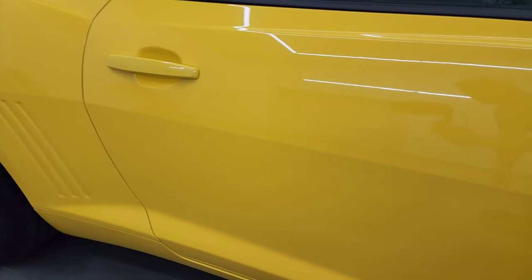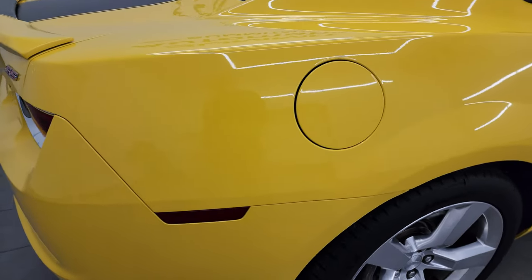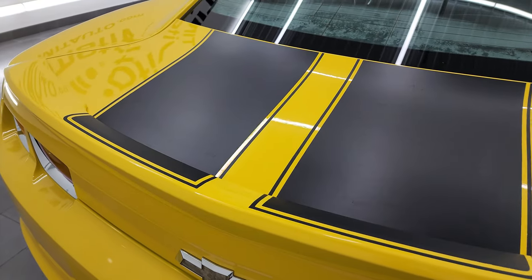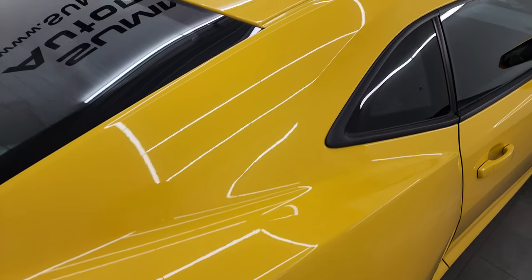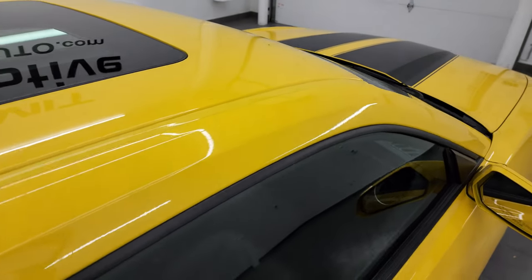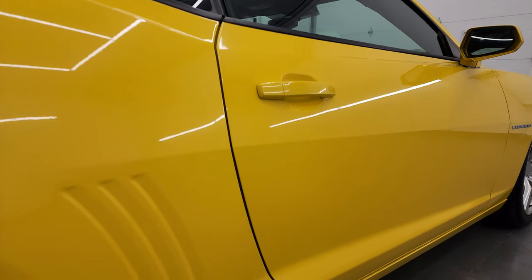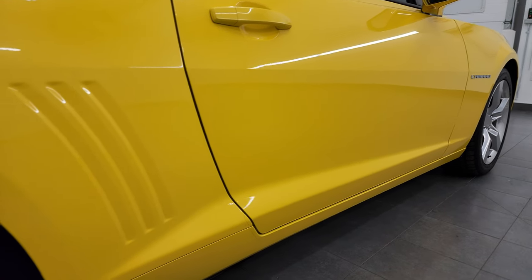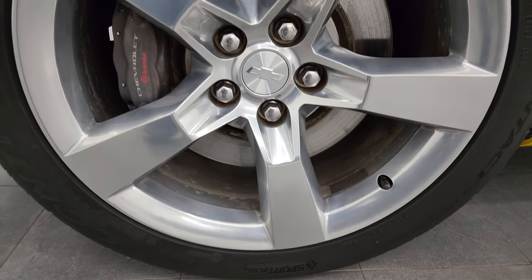Take note of how clean the body is, how reflective and mirror-like that paint is. I take these HD videos so if you're far away or even if you're close by and you just cannot make the trip down but you're still interested in purchasing the vehicle, you can see the car, hear the car, and have confidence in the vehicle before you even get here — so there are absolutely no surprises and you can make a smart and informed buying decision from wherever you're at. We sell a lot of vehicles out of state, so have confidence that you're dealing with the right vehicle and the right people. If this video has been helpful to you, let your salesman know that you saw the video and that Brett sent you.